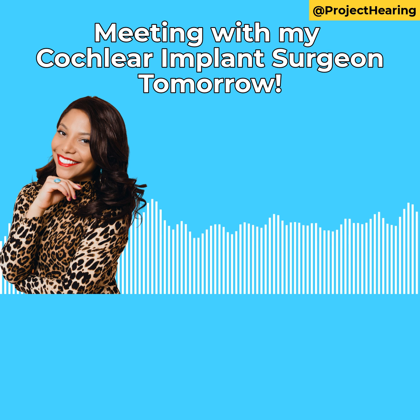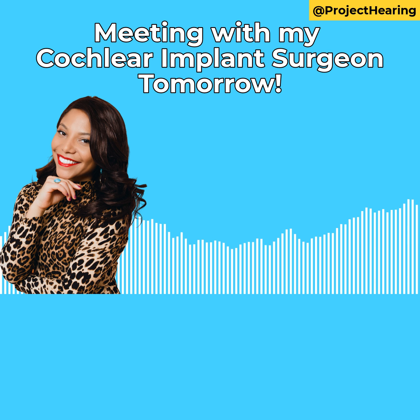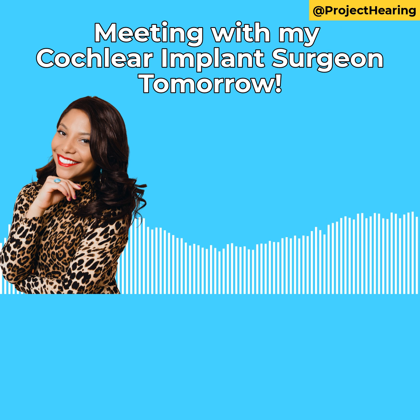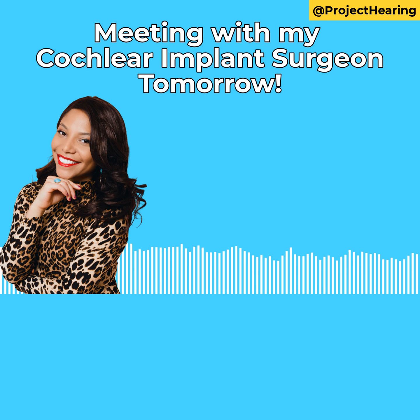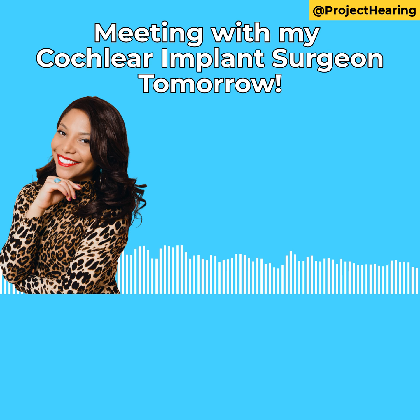Next: can I try another cochlear implant brand? I currently have Advanced Bionics, but Cochlear has some really, really cool stuff. They have a silicone mold that's waterproof, and all this cool functionality where you can change sound from your phone — things that Advanced Bionics doesn't yet have. So I'm really curious if I can have one side that's Advanced Bionics and the other side that's a Cochlear device.